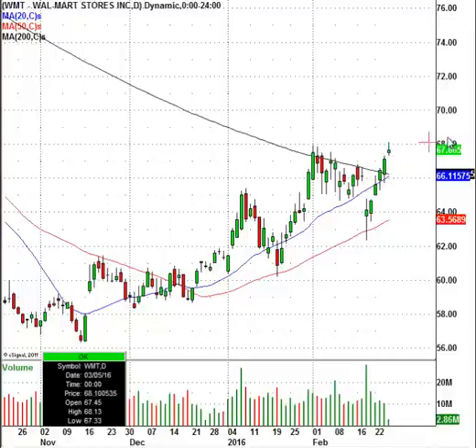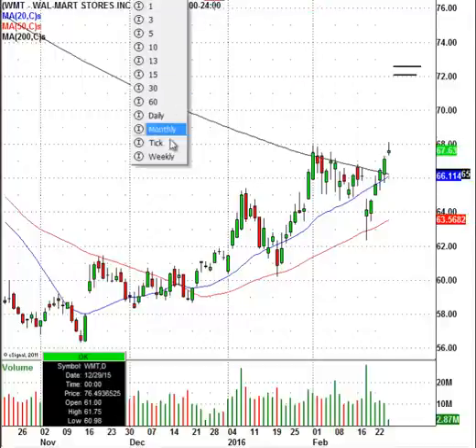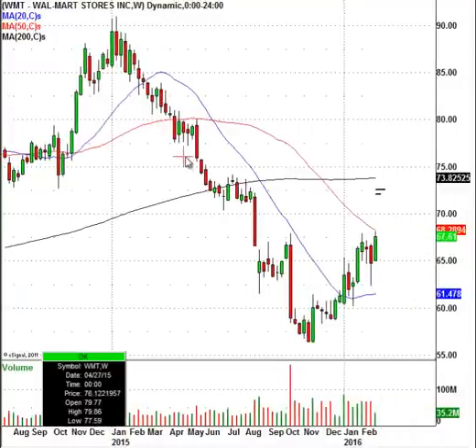What I would be looking to do is if the stock gets up to around $72, maybe even $72.50, I would be looking to short Walmart. I'm going to show you the reasons why. One of the main reasons is right here on the chart — you're already hitting this big red bar high, and you're also hitting the weekly 50-period moving average.